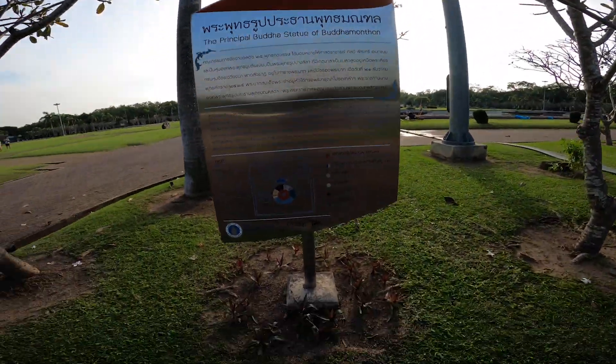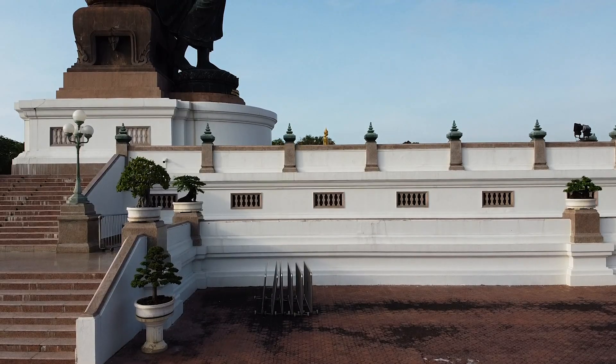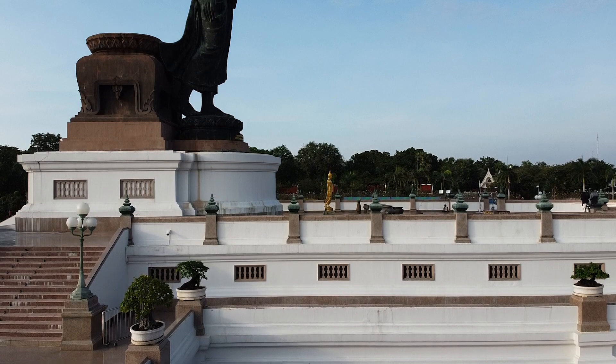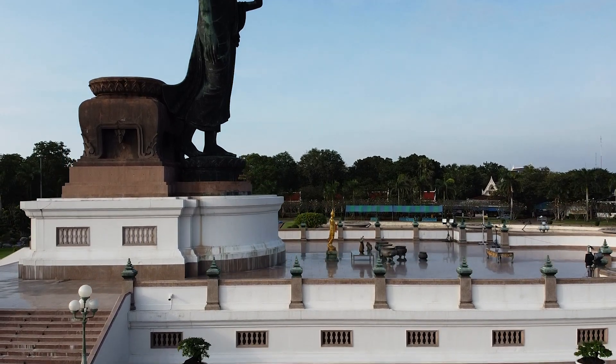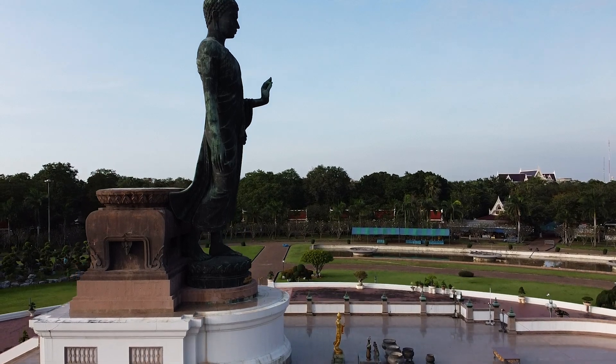We are here — according to this man, we are at the principal Buddha statue of the park. But take a look at this Buddha here — it's a pretty big-sized Buddha.